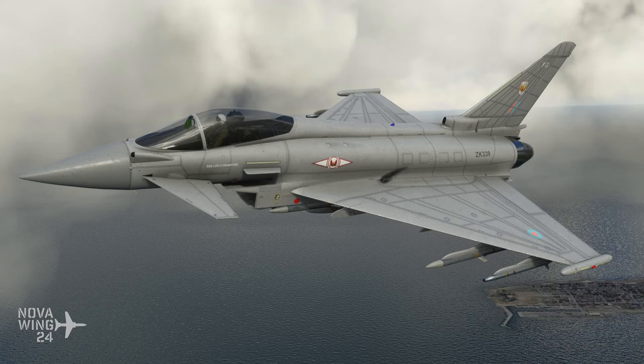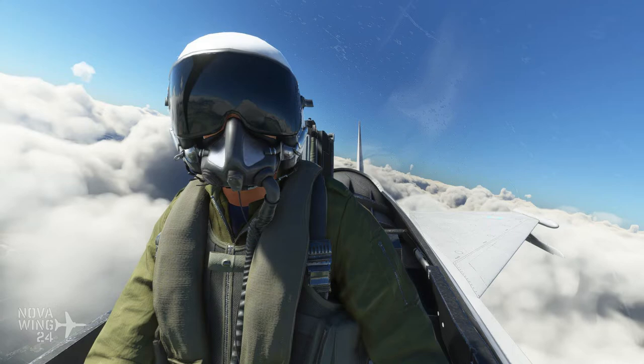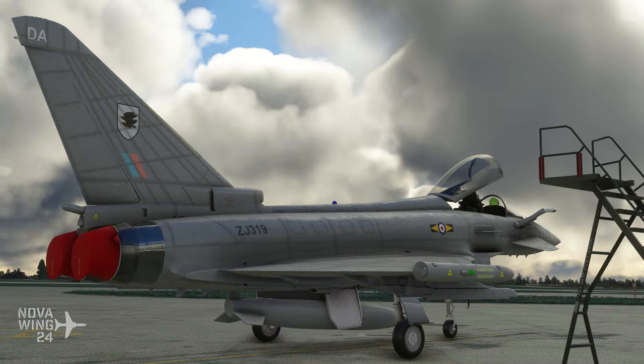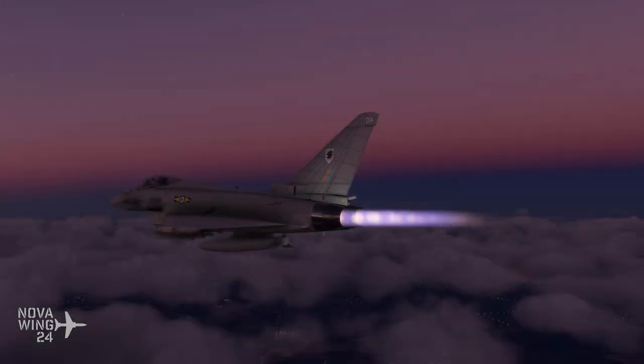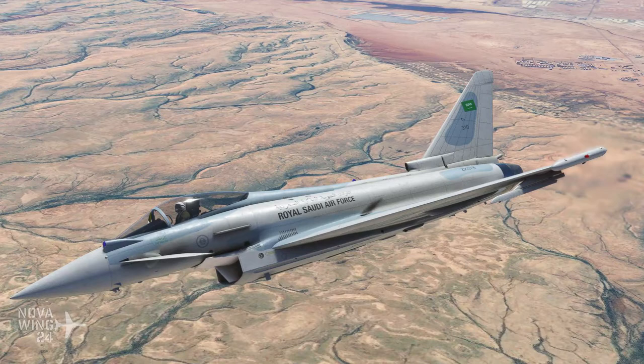Before anybody starts screaming the dreaded S-word — study level — this aircraft from CJ Simulations strives to find a balance between accessibility and realism. You can't make things go bang with the weapons on this aircraft, but it does give you an authentic flying experience of a high-speed multi-role modern combat aircraft. If you want to add this one to your collection, you can pick it up for $35 US or your regional equivalent, available from JustFlight.